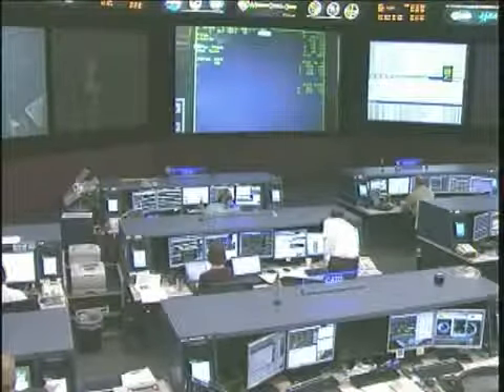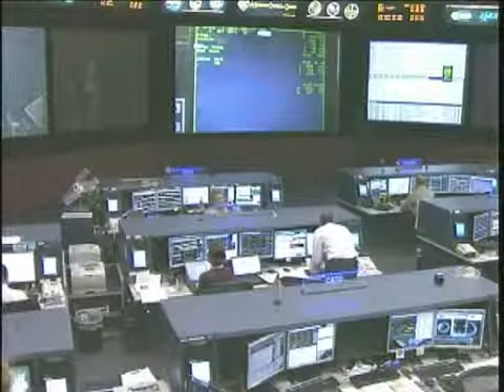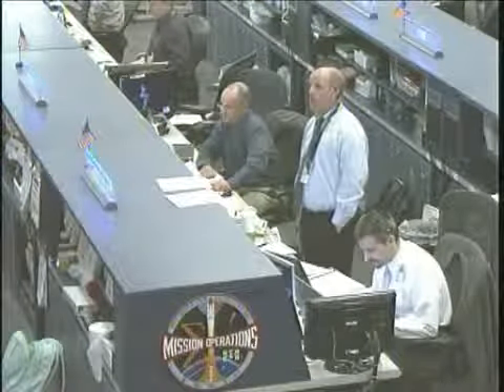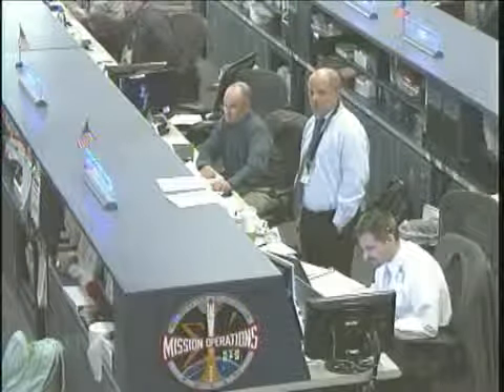And literally and figuratively, there's a piece of us on that spacecraft going home to Earth. We copy, Sonny. Congratulations, Hawthorne, and thank you for her.